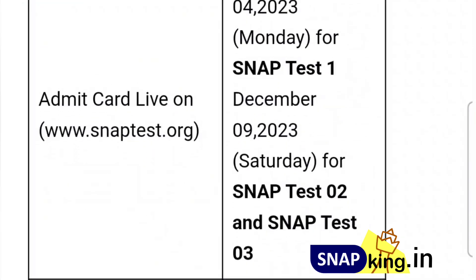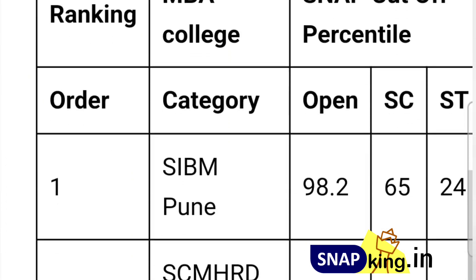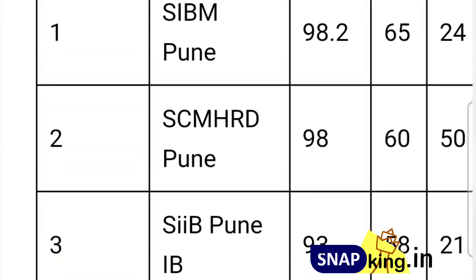You can choose two dates to give the SNAP exam. I would prefer giving the exam in December — the 1st and 3rd week.